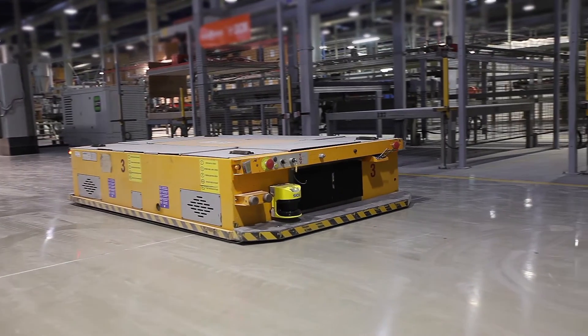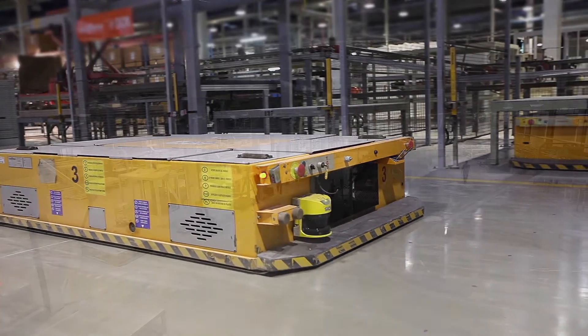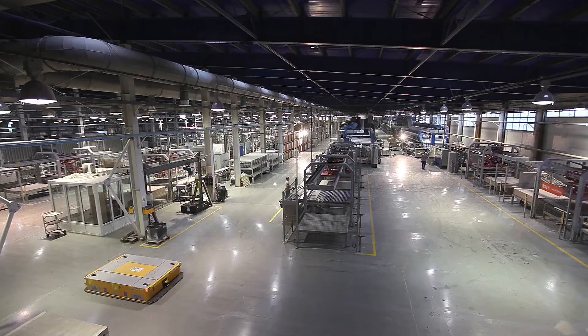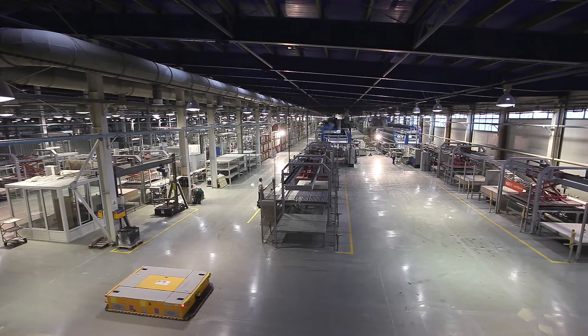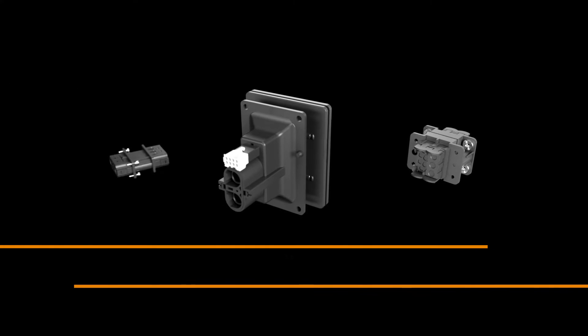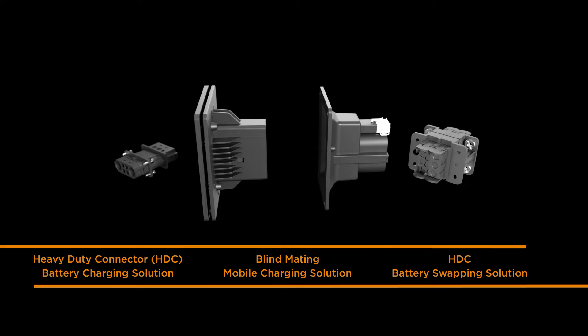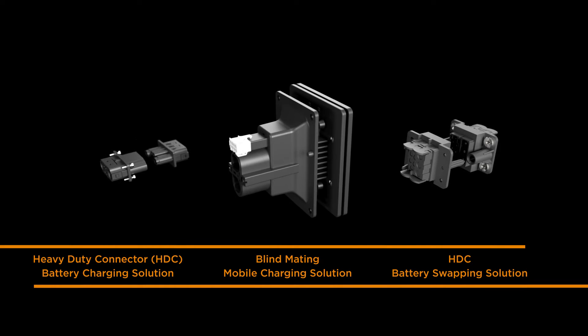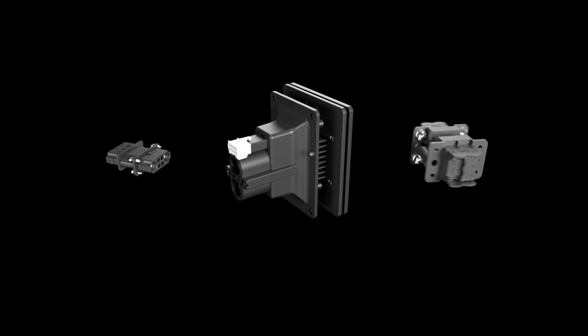The warehouse market has seen a surge in popularity in recent years due to the growing demands for e-commerce and storage solutions. Staying ahead with the latest technological advancements is crucial. TE Connectivity proudly offers various battery charging and battery swapping options, each designed to support efficiency, durability, and performance in the high-demand world of warehouse productivity.